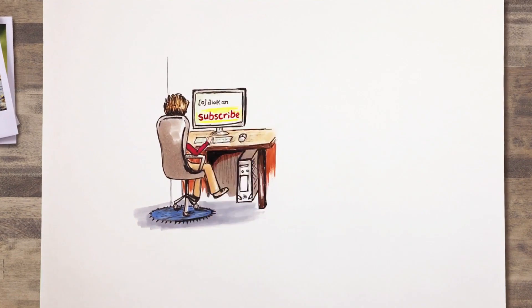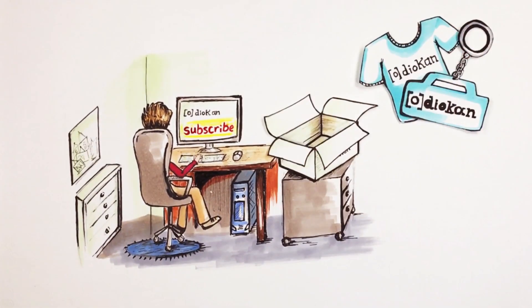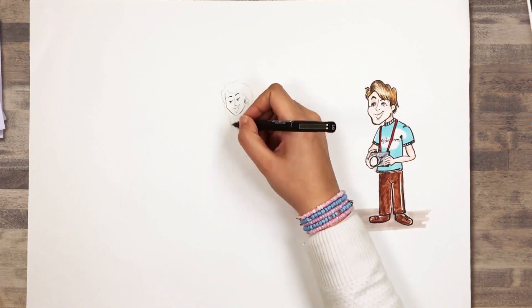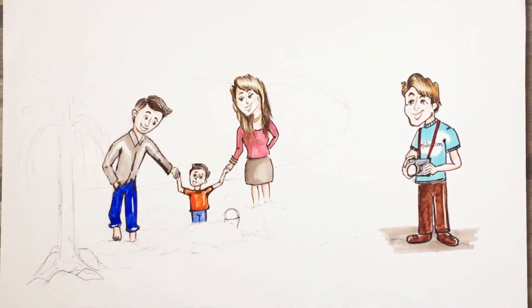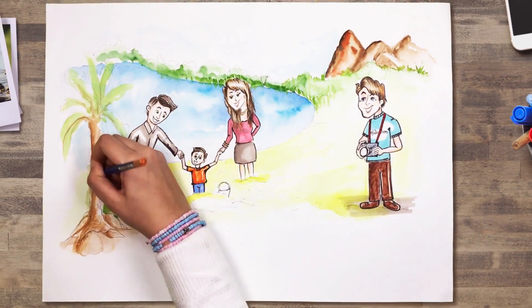Once Dan subscribes and creates an account, he gets a t-shirt and a Diocan mascot to help identify him as a Diocan photographer. He then goes with his gear and finds people having fun. We suggest heading to popular family vacation destinations like the beach, a ski resort, or a sporting activity.